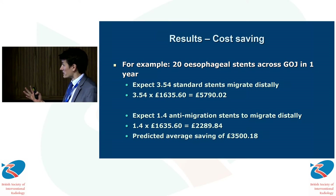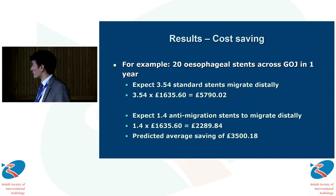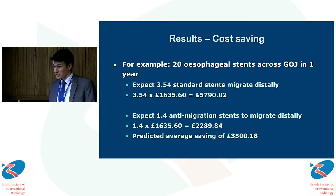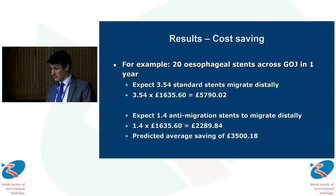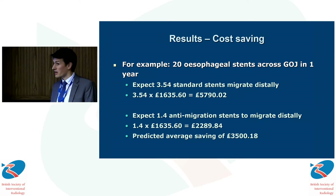If we extrapolate this using the costs mentioned earlier to a hypothetical department placing 20 of these stents across the GOJ in a year, we might expect between three and four of the standard stents to migrate distally, with an associated financial cost of about £5,800. Had the L-stent been placed initially, based on our experience, that cost by comparison would be £2,300, giving a predicted hypothetical saving of about £3,500.